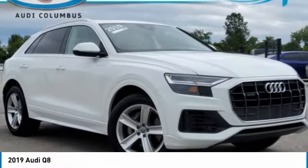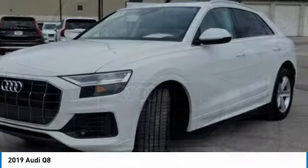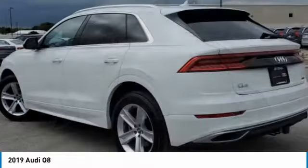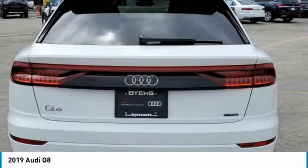Stop by and take a look at the 2019 Audi Q8. The Audi Q8 was built to stand out in a crowd, and it sure does. An aesthetically pleasing exterior, plenty of bells and whistles on the interior, and performance that makes you smile.